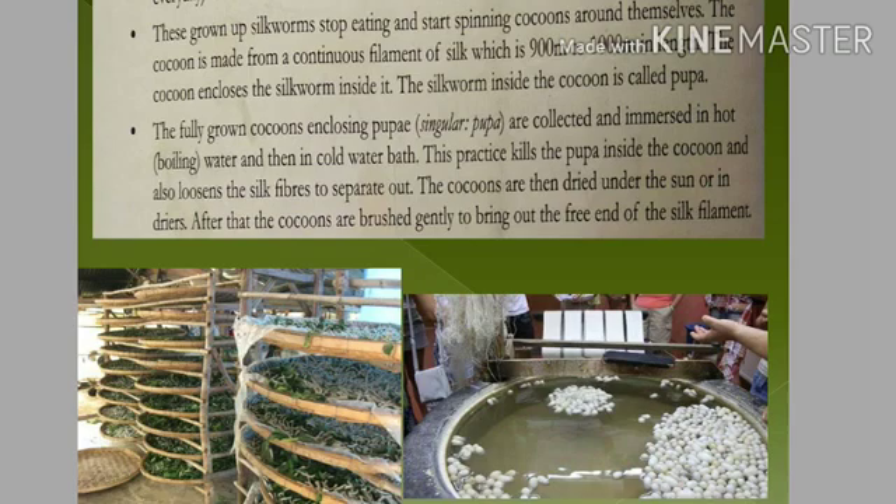In the next stage, when the cocoon is fully developed with the pupa inside, we collect the cocoons and immerse them in hot boiling water. This practice kills the pupa inside the cocoon and also loosens the silk thread so that the filaments can be easily separated out.